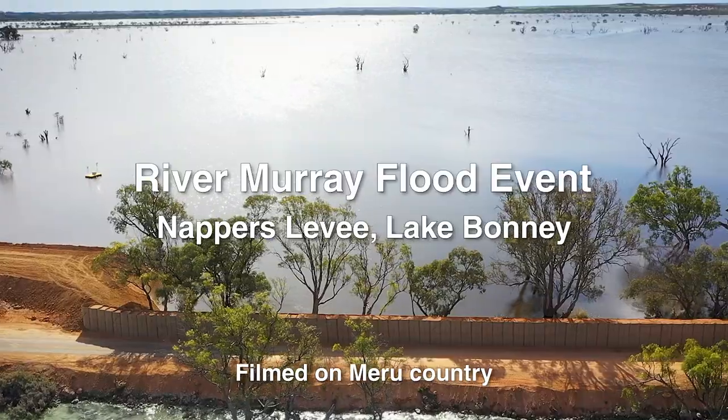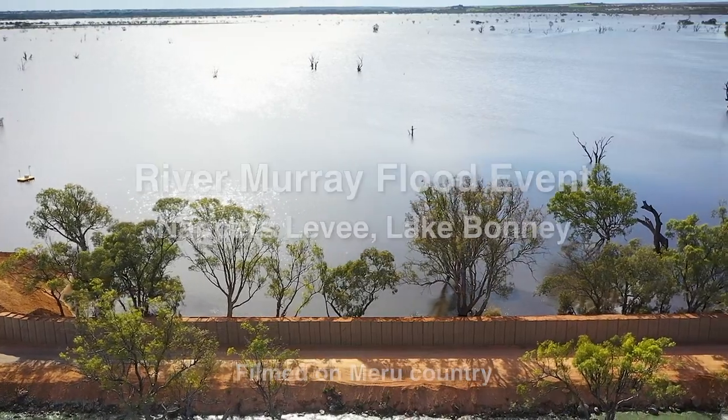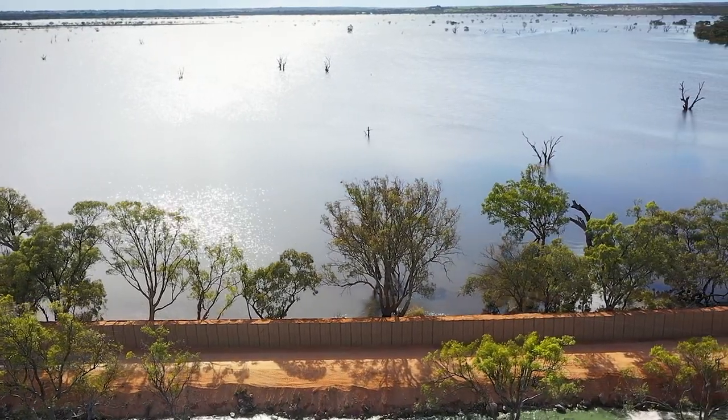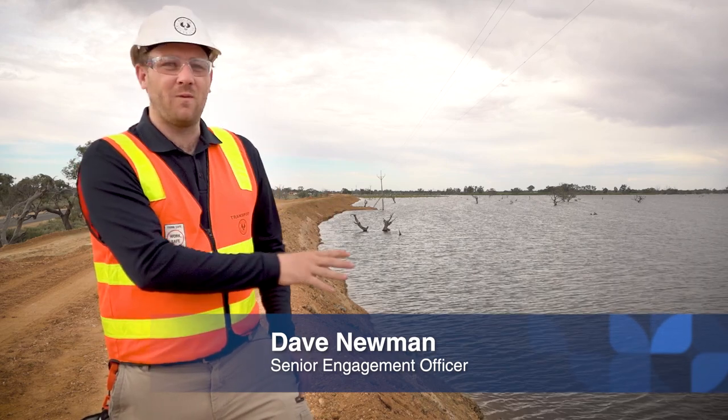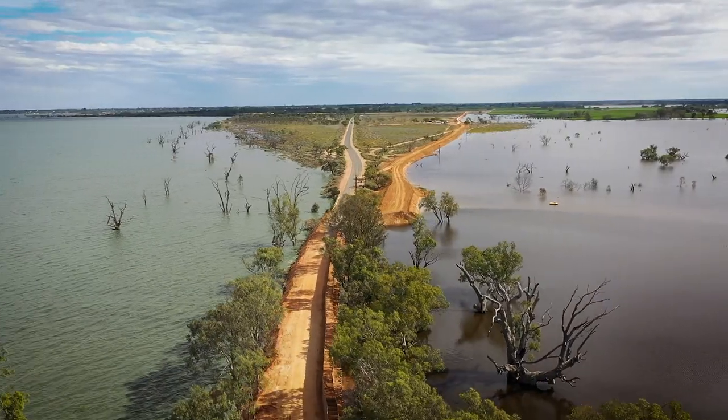What we're standing on right now is what we're referring to as the Nappas levee at Nappas Bridge at Barmera. On this side of us here we're looking at the River Murray flood. On the other side we've got Lake Bonney.